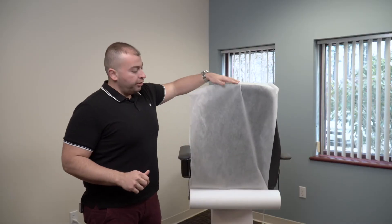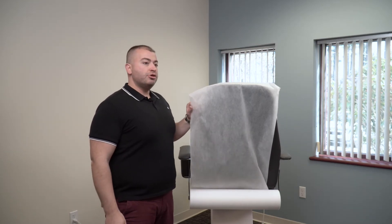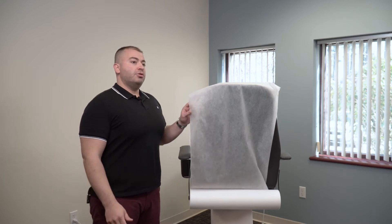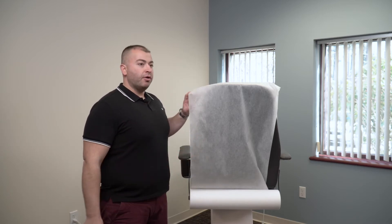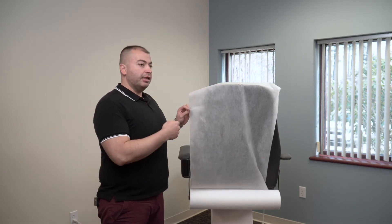The roll you see here is a 24-inch wide roll. The code for this is 01101. It also comes as a perforated roll, which is the 01101P. The perforated ones are perforated every six feet and they tear off just like a paper towel. The standard roll needs to be cut either with scissors or a letter opener.